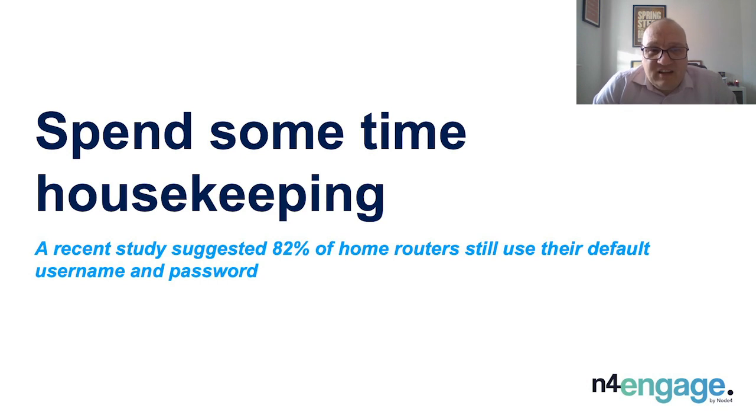A recent study suggested 82% of home routers still use their default username and password. The default username and passwords are standard and easily available across most manufacturers. This is a large security risk.